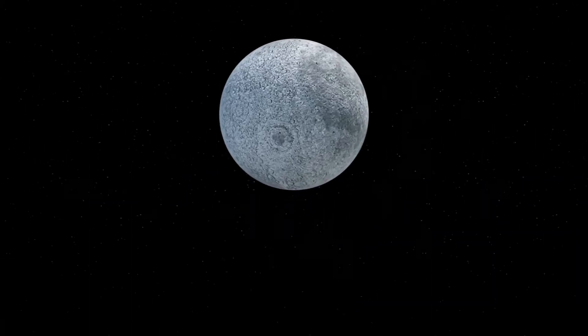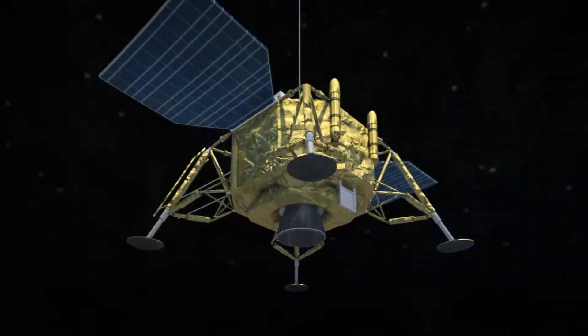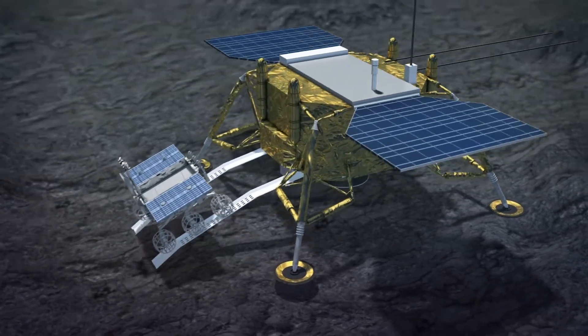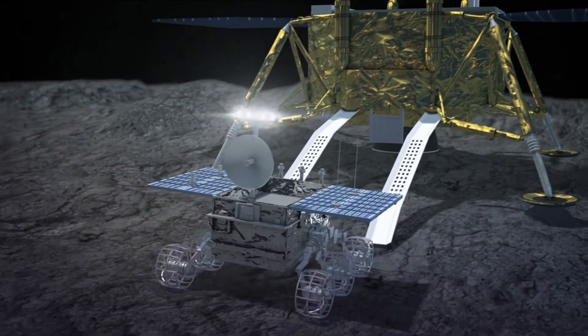On January 3, 2019, the Chang'e 4 lunar probe landed on the floor of the von Kármán crater on the moon's south pole. CNN reports that several hours after touchdown, the Chang'e 4 deployed the Yutu 2 to roam and explore the surface.